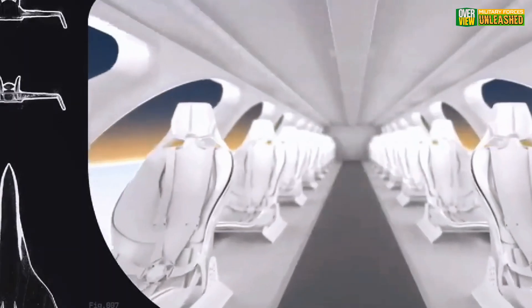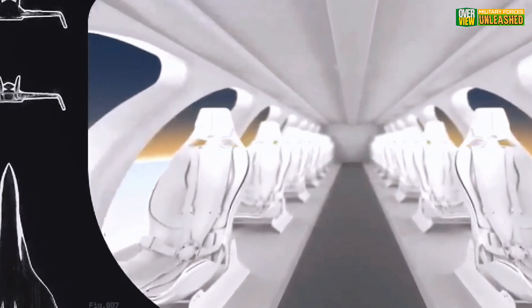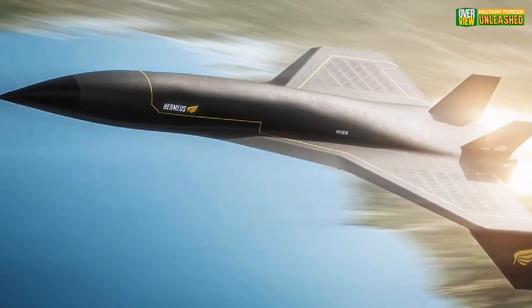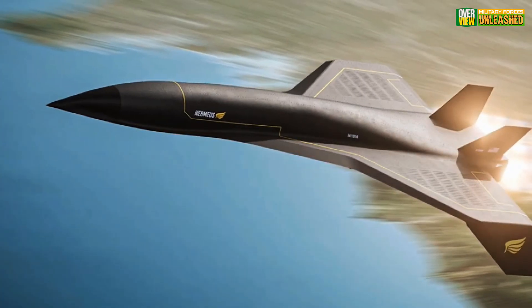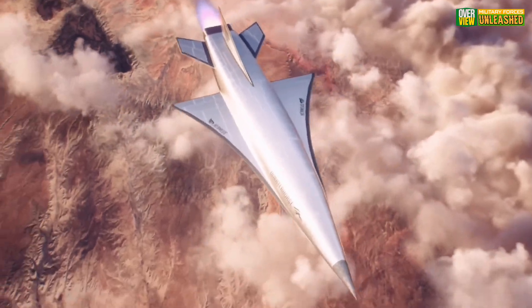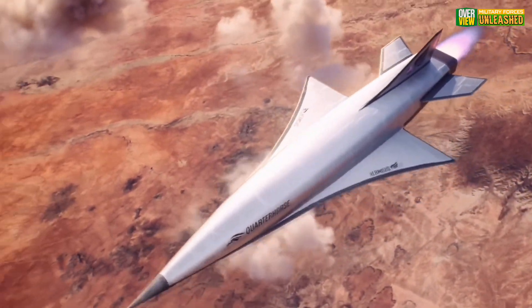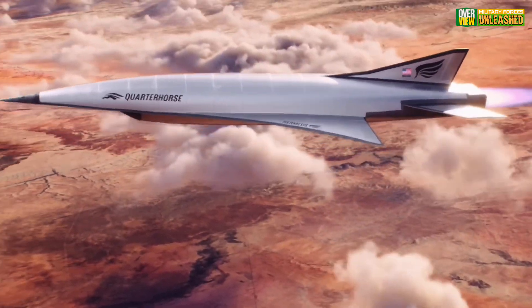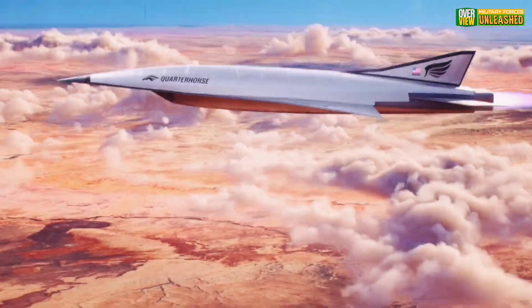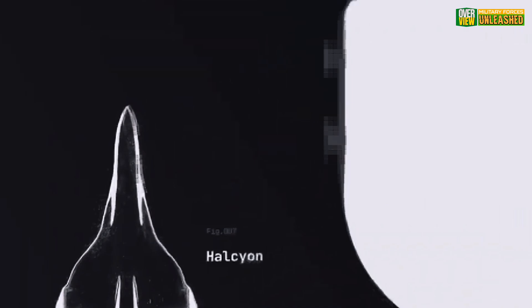Here's the reality check. While the Quarter Horse promises unmatched speed and innovation, it's not without challenges. Hypersonic flight is notoriously expensive and riddled with engineering hurdles. Materials that can withstand extreme heat, efficient fuel systems, and overall reliability remain major concerns. And then there's the budget — hypersonic tech is a money pit, and with competition from major players like Lockheed Martin and DARPA, Hermes has its work cut out.